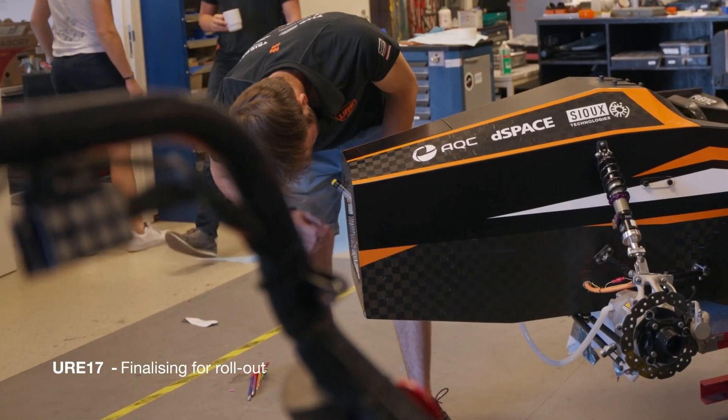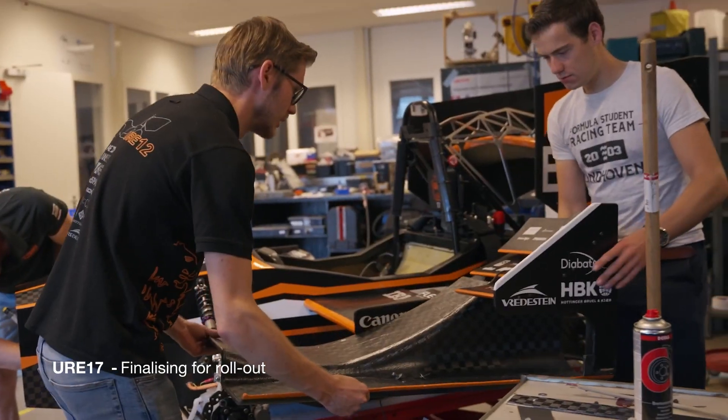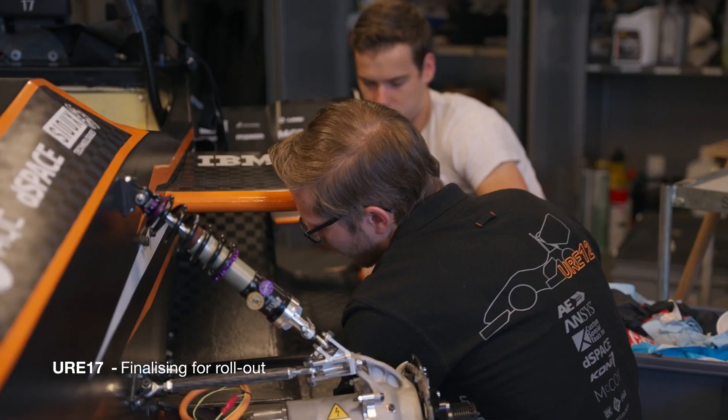The Rollout is the biggest event of the year. It's where we show our newest race car. The event takes months to prepare.